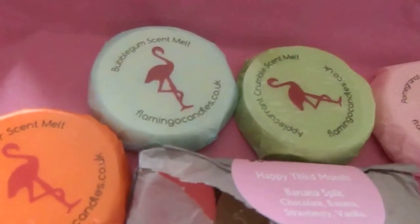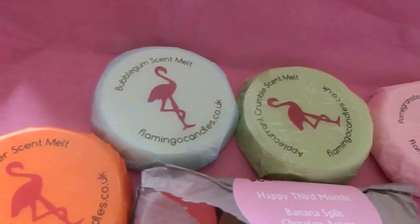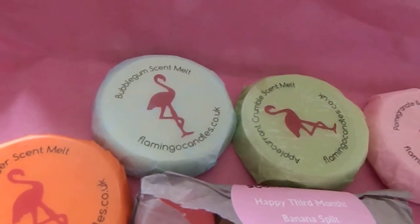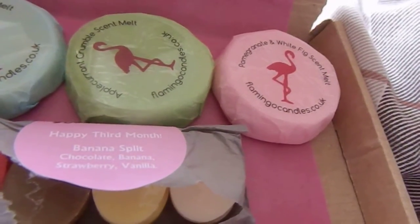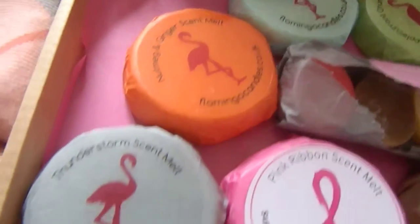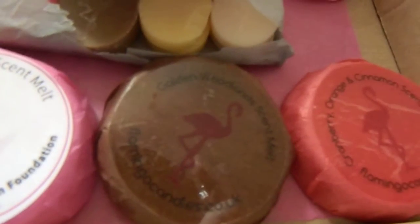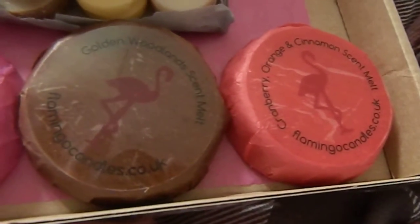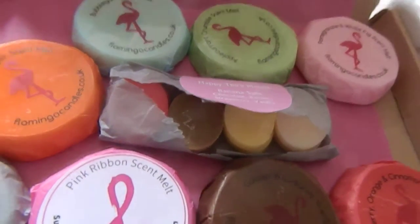So in this box you received eight scent melts: bubblegum, apple currant crumble, pomegranate and white fig, nutmeg and ginger, thunderstorm, pink ribbon, golden woodlands, and cranberry orange and cinnamon. And then I received the scent eggs because it is my third box.